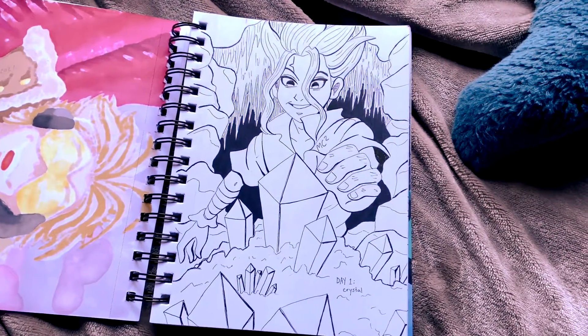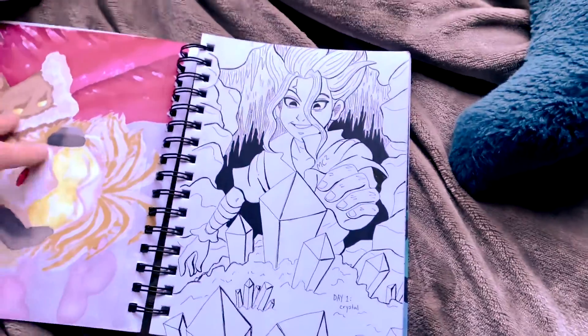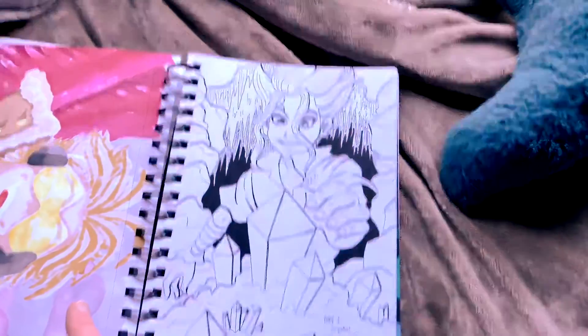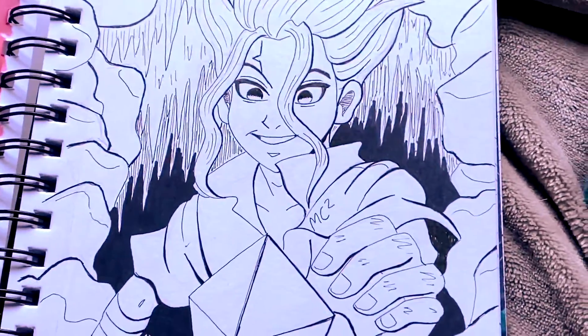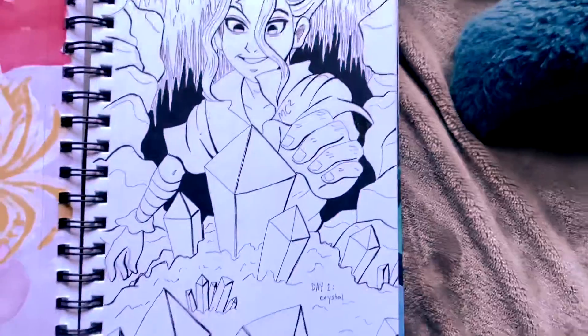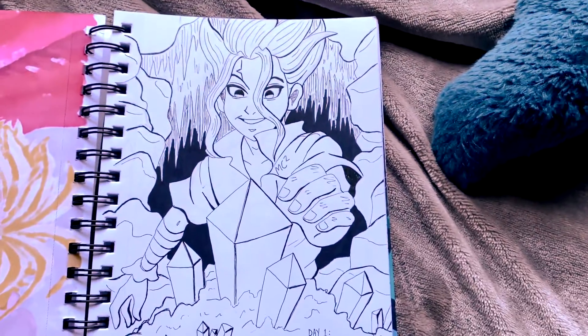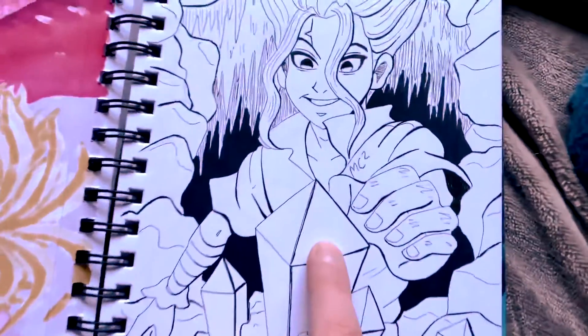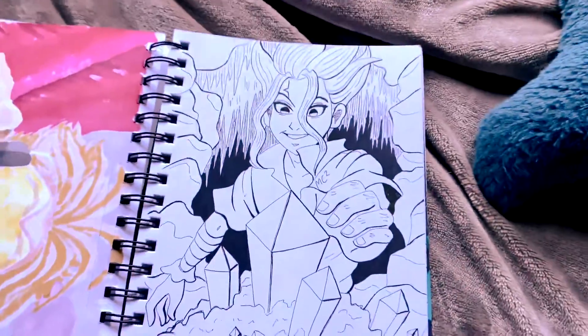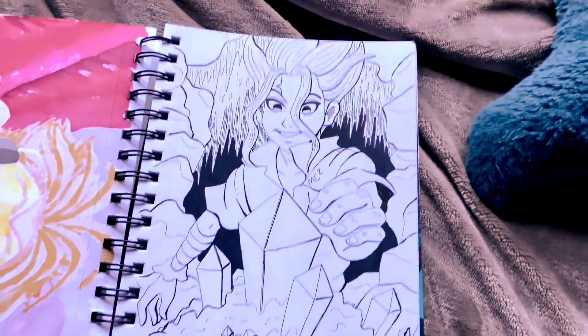Here we go with day one, which is actually just the second drawing in my sketchbook. The first one is this picture of dogs. Most of this sketchbook is just Inktober. We have Senku for day one, and I don't know why, but I decided I wanted to try with perspective. So that is what we have going on here, and honestly, this isn't that bad.